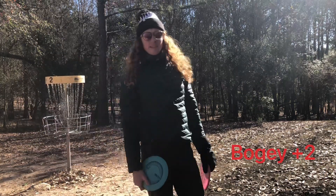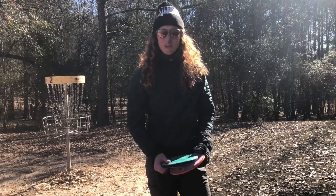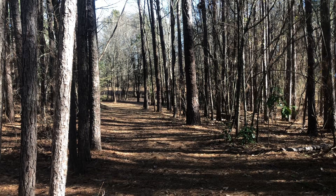To get what I want with these discs, I'm going to have to control the speed a little bit better because they do seem to glide a little further than I'm used to. Hole three is 270 — it kind of goes out through here and then around to the right. I might try to get around the corner with the Glitch.